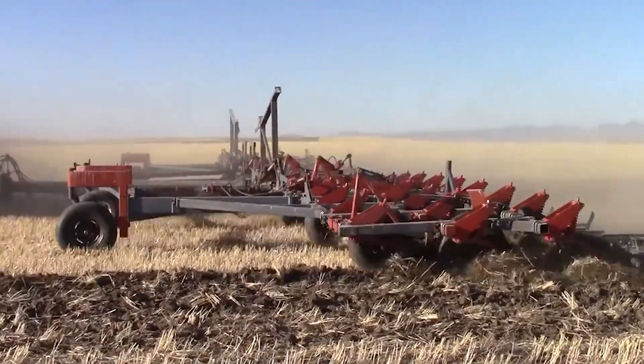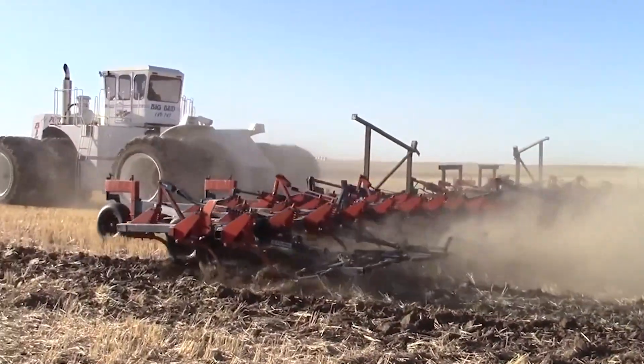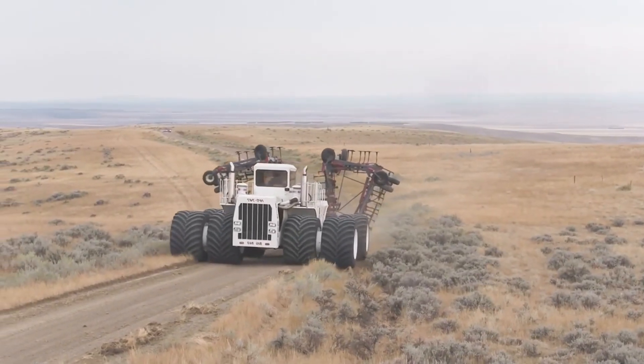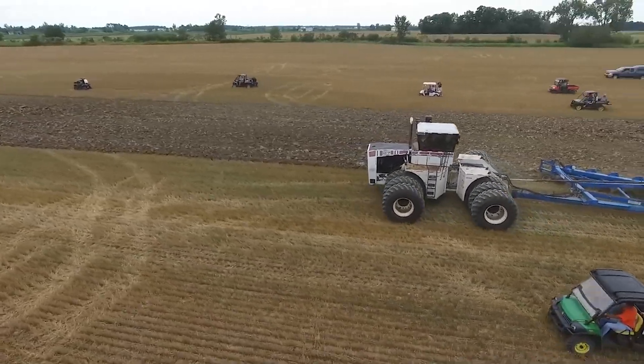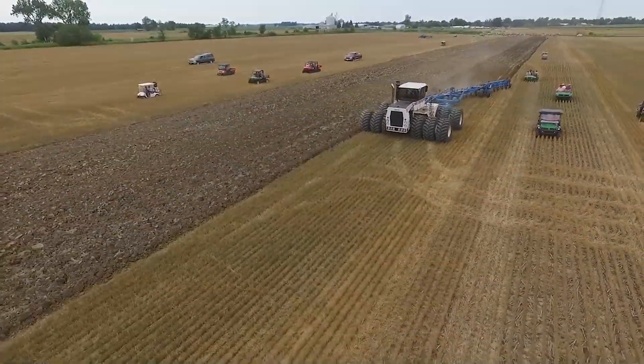However, the 130,000 pounds of field weight can farm and till up to 800 acres — about the area of Central Park in New York — in a 12-hour field day, making this the perfect agricultural beast to get the most giant, toughest jobs done.